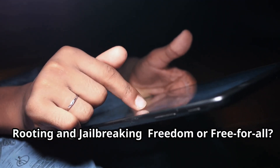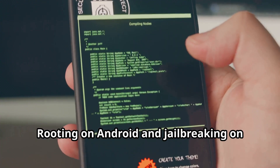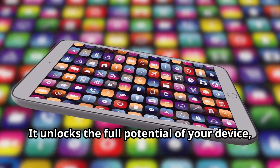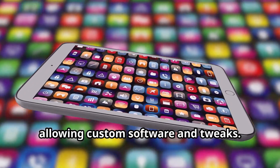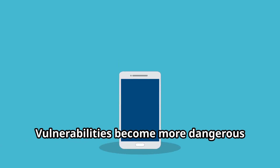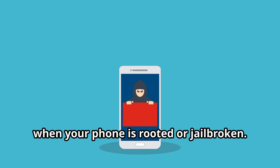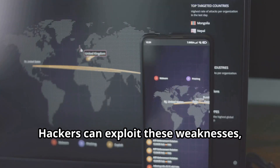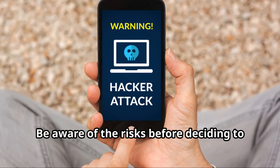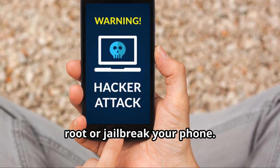Rooting and jailbreaking — freedom or free-for-all? Rooting on Android and jailbreaking on iOS bypass manufacturer restrictions, unlocking the full potential of your device and allowing custom software and tweaks, but it also opens up security risks. Vulnerabilities become more dangerous when your phone is rooted or jailbroken, as hackers can exploit these weaknesses, installing malware and stealing data. Be aware of the risks before deciding to root or jailbreak your phone.